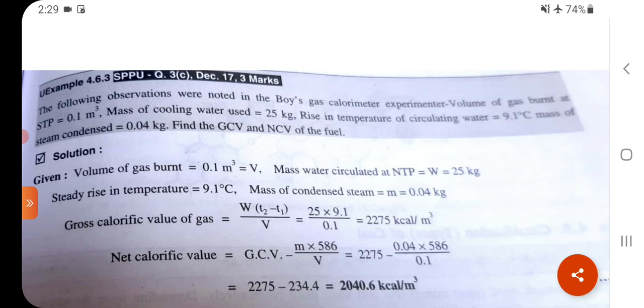NCV = GCV − M × 586 / V = 2275 − 0.04 × 586 / 0.1 = 2275 − 234.4 = 2040.6 kcal/m³. Thank you.